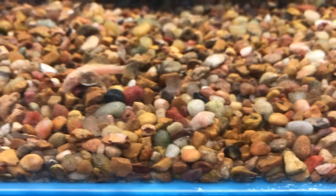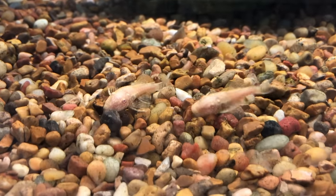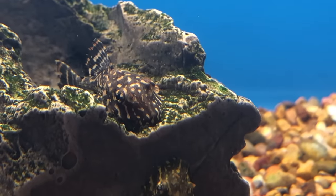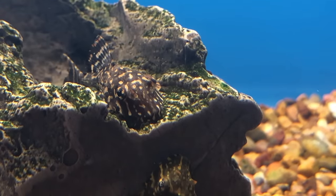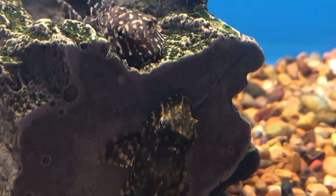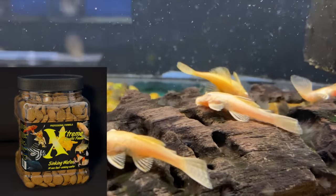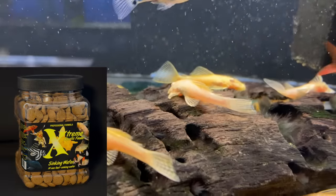When it comes to feeding your bristlenose, this is where a lot of new fish keepers make a mistake. They think the fish will be fine just scavenging and grazing on algae, and this just isn't true. Yes, they'll eat the algae, but they still need to be fed. Luckily, it's not difficult at all to find food made specifically for them. Our personal favorite is the sinking wafers from Xtreme. I'll put a link near the top of the description to our brand new website where you can pick up some of this along with any other fish-keeping supplies you might need.